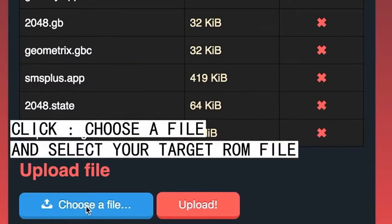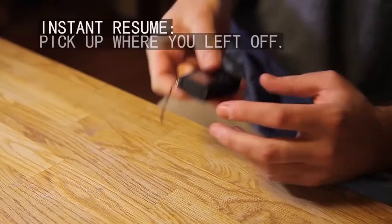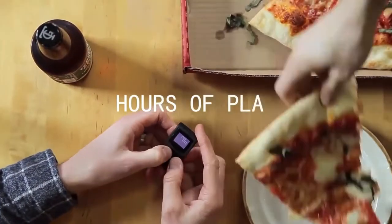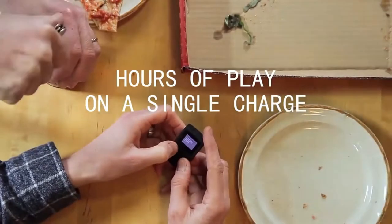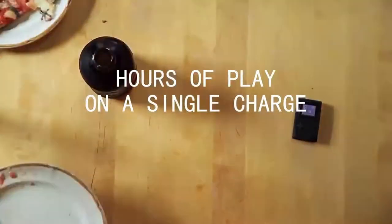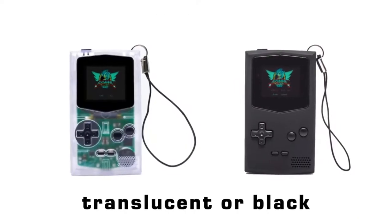Uploading a new ROM is literally a one-click process — no cables or drivers needed. Just connect to Pocket Sprite's Wi-Fi network, upload the ROM through Pocket Sprite's web interface, and you'll be playing. Pocket Sprite is a great gaming console in a tiny package.